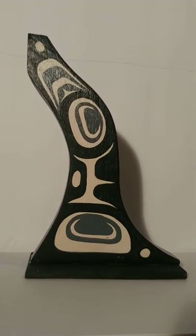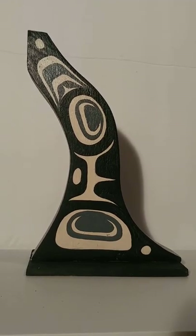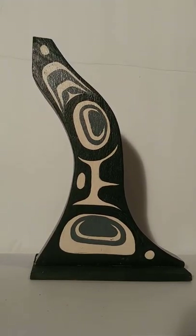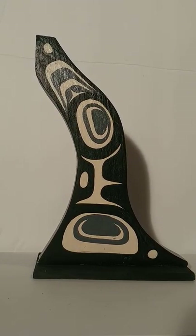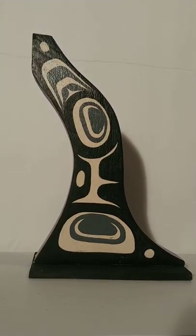Hey guys, this is the Kanata Shop team here again. On this video we have another interesting piece from First Nations artist Cecil Dawson out of Kingkum Inlet, Kwakwaka'wakw Nation.